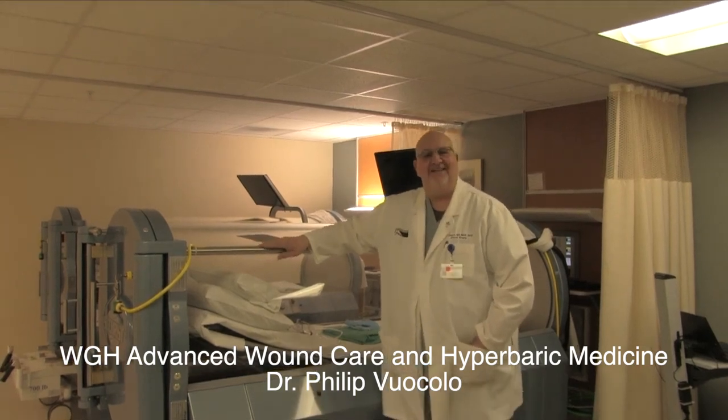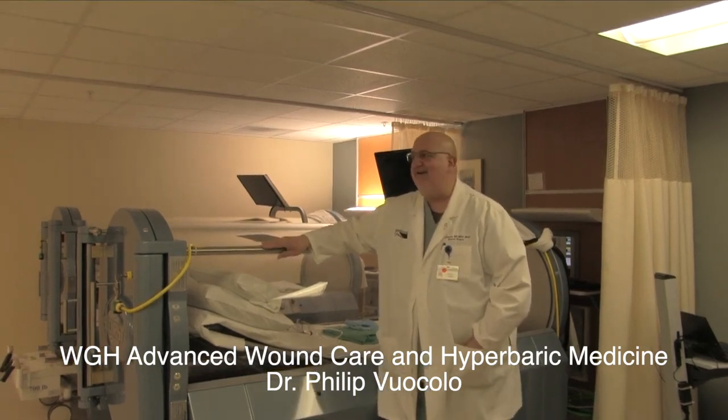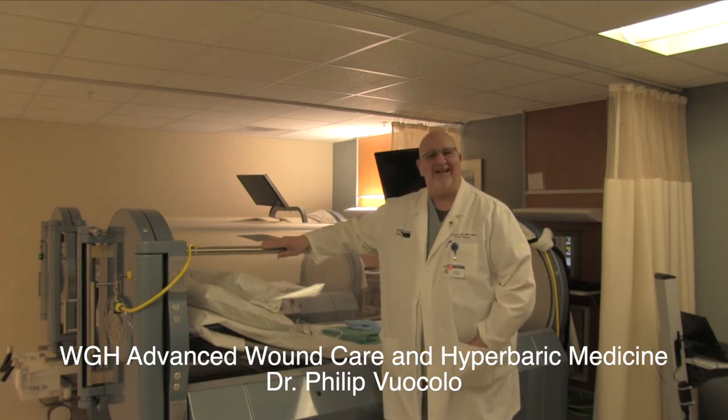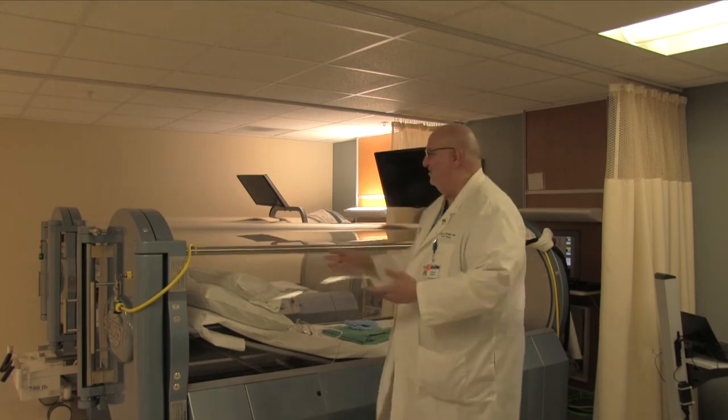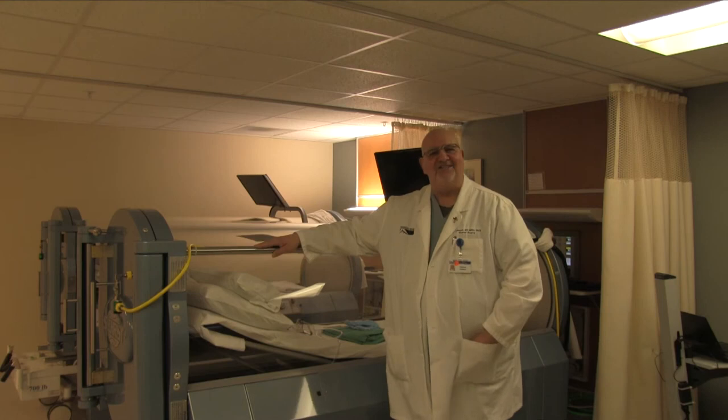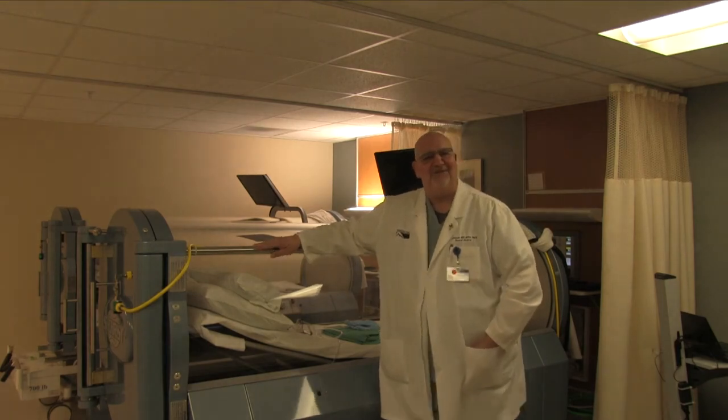Hello, this is Dr. Vuccolo at the Advanced Wound Care Center at Warren General Hospital, where we do advanced wound care and hyperbaric medicine. Behind me you can see two of our hyperbaric medicine chambers, which we use to infuse oxygen into patients who have difficulties with wound healing.